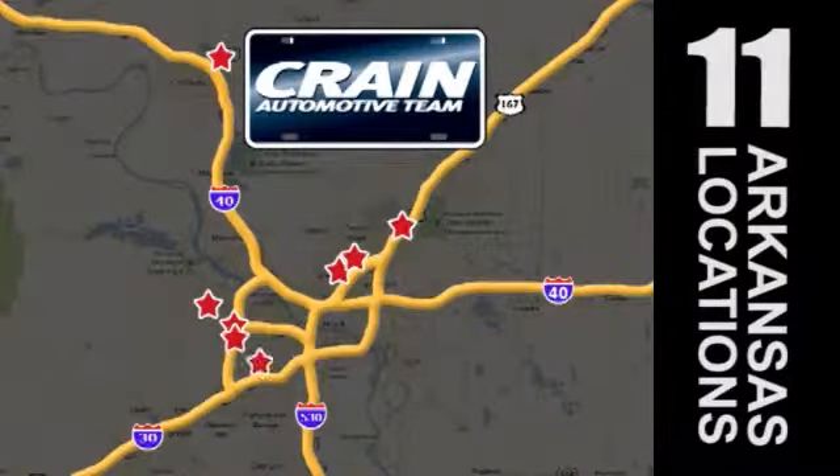Come in today for a test drive. Visit us anytime at craneteam.com.